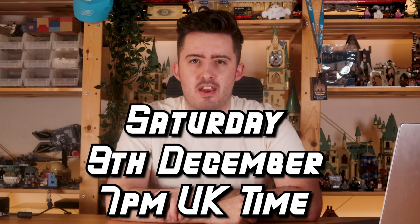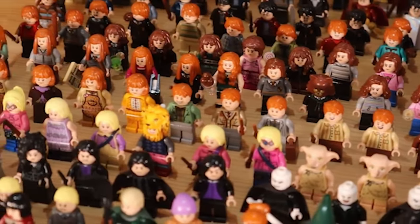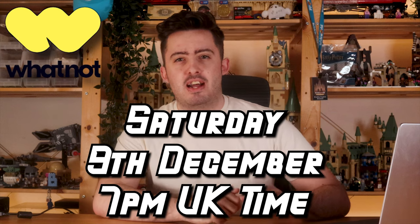On Saturday the 9th of December I'm going to be giving away all of these Lego Harry Potter sets, and all you've got to do to take part is turn up on my next live stream. My next live stream will be on Whatnot — basically like eBay and Twitch combined. It's a live auction site where you can bid on things in real time while interacting with others in the live chat. I'm going to be auctioning off over 250 Lego Harry Potter minifigures as well as some rare classic Lego Harry Potter sets, all starting at just one dollar. Sign up to Whatnot using my special link which instantly gives you $15 or £10 free credit to use in my live stream. See you on Saturday the 9th of December at 7pm UK time.